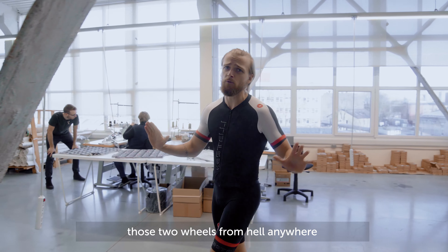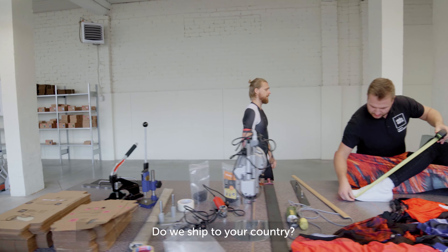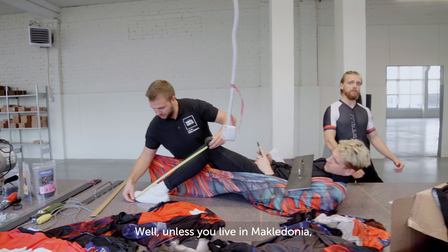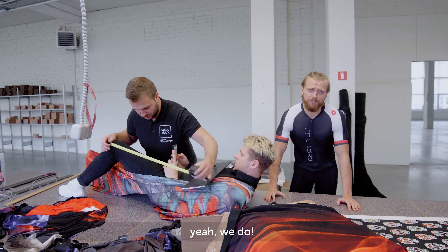Well let me tell you — Velo Sock is a bike cover that lets you keep those two wheels anywhere in your house, apartment, or car. Do we ship to your country? Well, unless you live in Maglodonia, which is a country I just came up with, yeah we do.